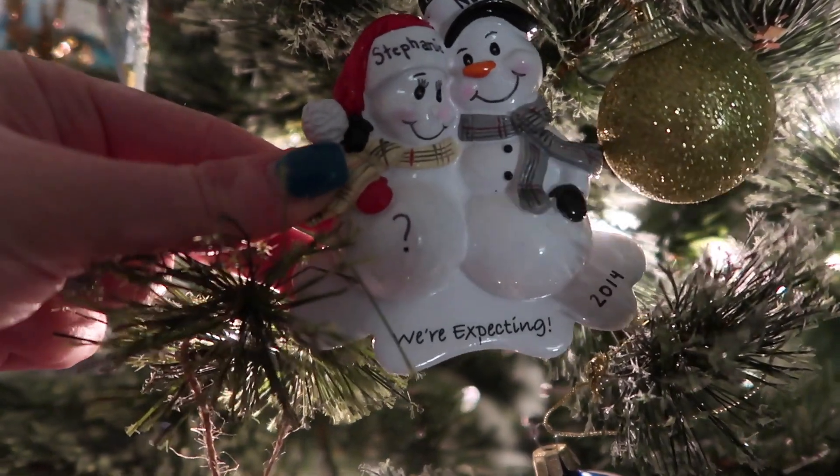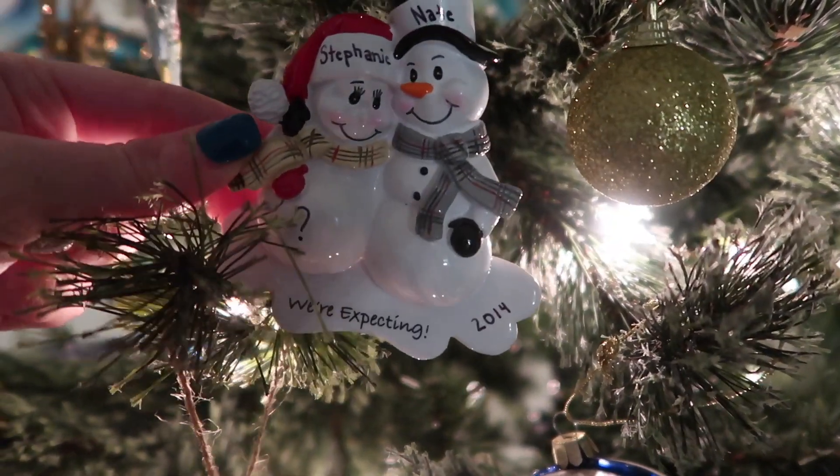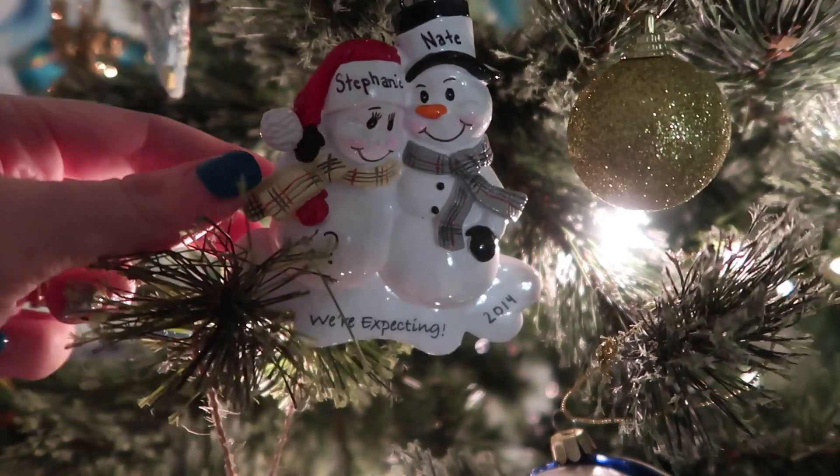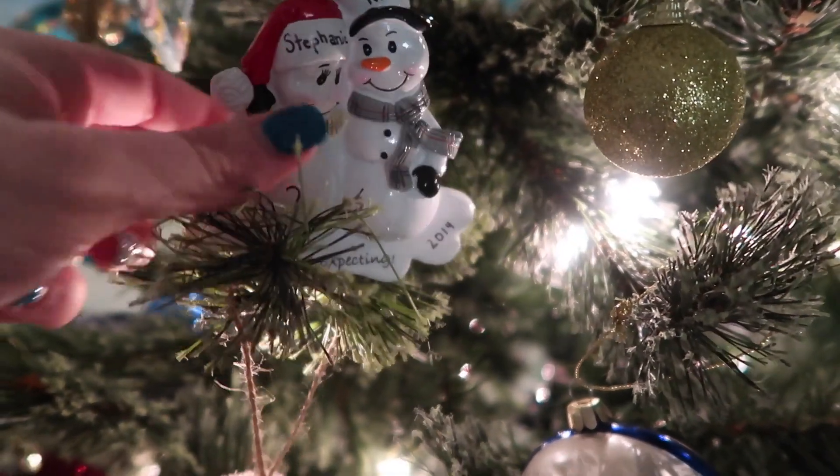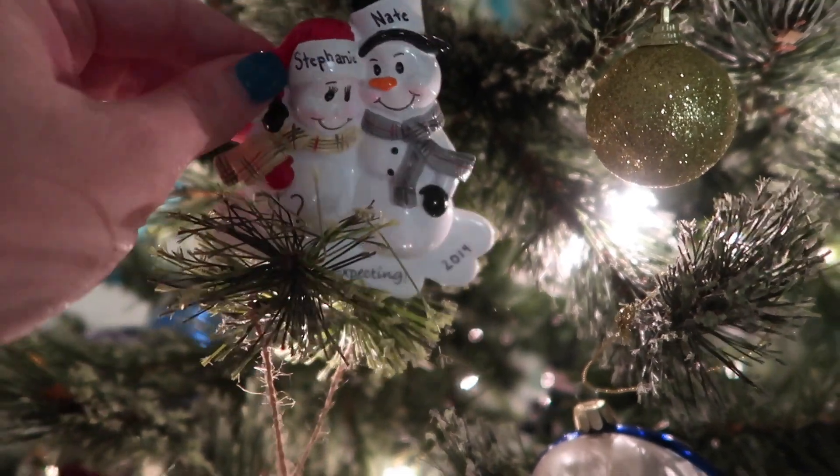We have this one which I absolutely love — it's from when I was pregnant in 2014 with Landon and we didn't know what he was yet. This one's kind of heavy so I have to tuck it in on a branch.